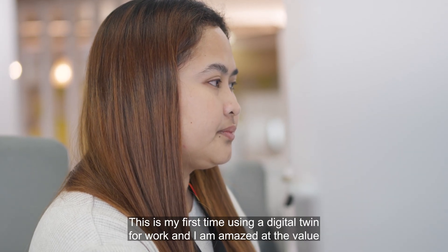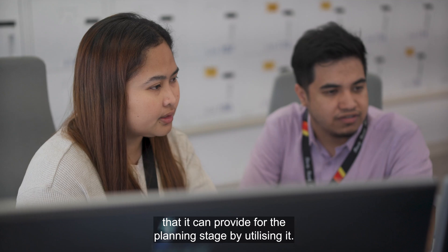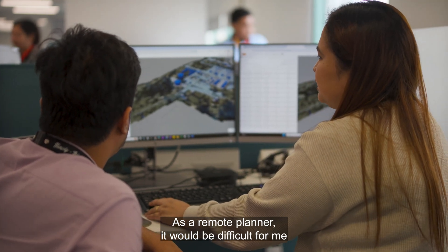This is my first time using a digital twin for work, and I am amazed at the value that it can provide for the planning stage by utilizing it. It is exceptional that it makes our work much easier.